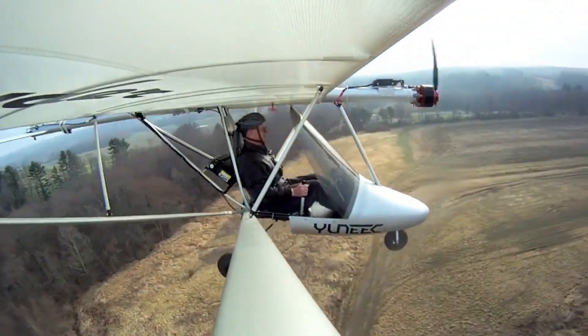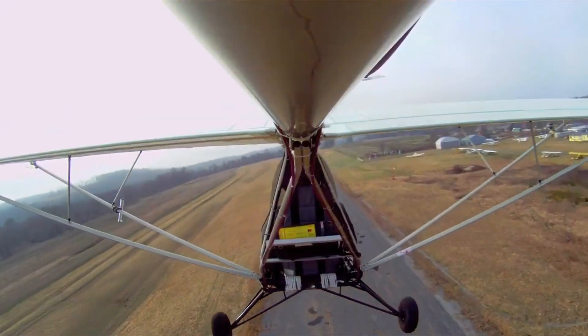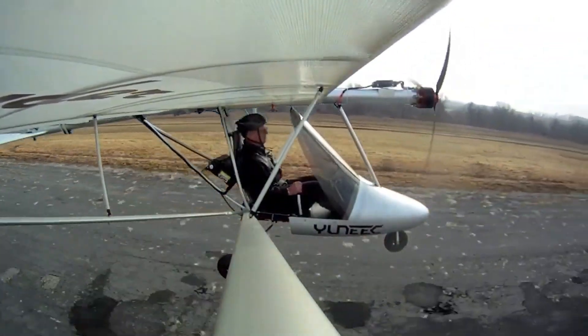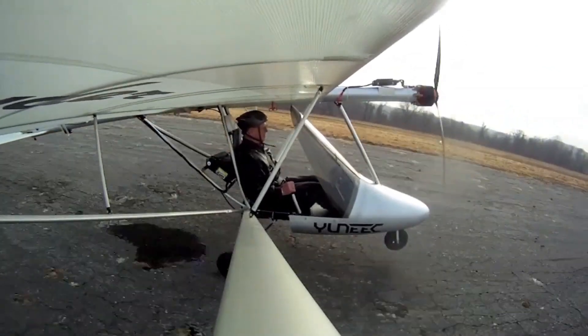It's flying stripped to its purest form: clean, quiet, and beautifully simple. The E-Spider isn't about speed or noise. It's about turning flight into a calm, personal escape — proof that the future of aviation can be both thrilling and peaceful.